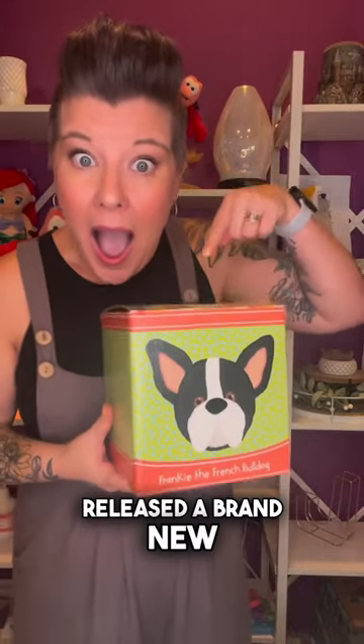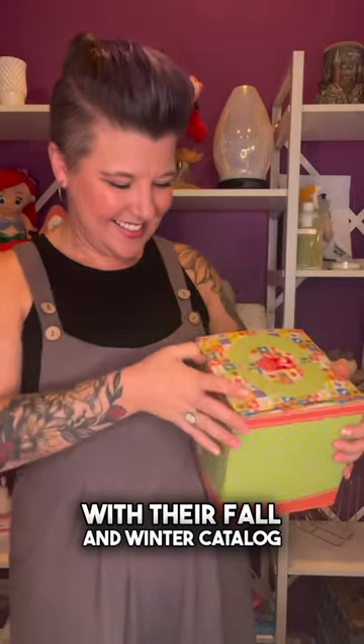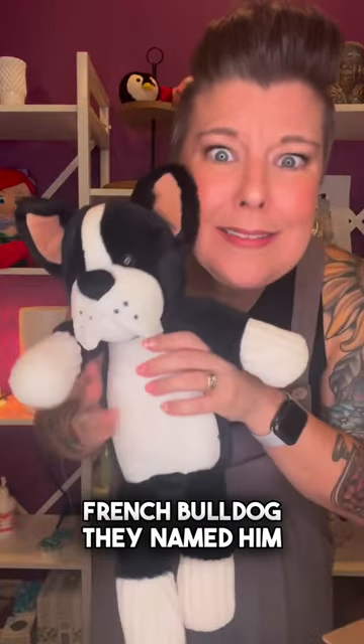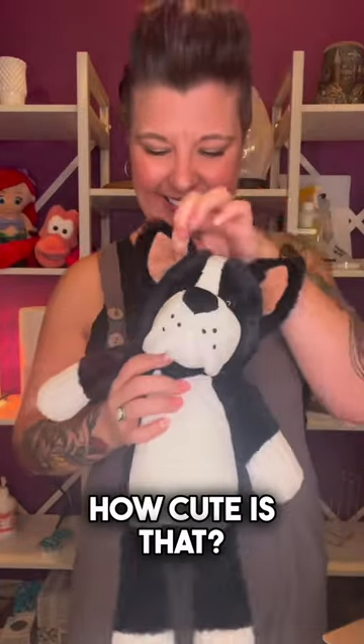Scentsy released a brand new Scentsy Buddy with their Fall and Winter Catalog, and I am so excited about it. It is an adorable French Bulldog. They named him Frankie — how cute is that?